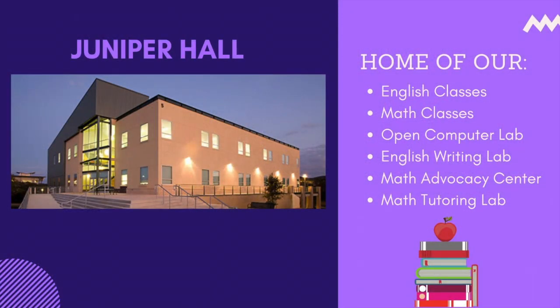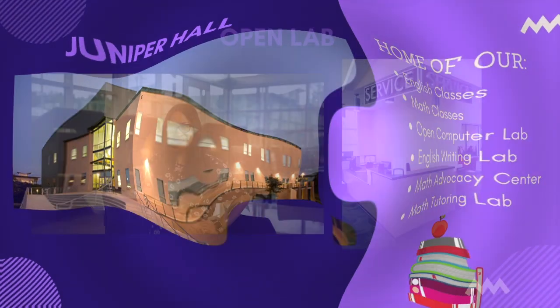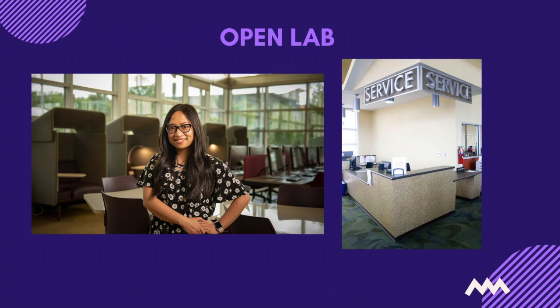Welcome to Juniper Hall. Fun fact about this building is that there are no stairs leading from the first floor to the second floor. Juniper Hall is the headquarters for the English and Math departments. It is also home to our tutoring areas and advocacy center. The open computer lab on the first floor provides students with technology resources and assistance needed to successfully complete assignments and projects. Students have access to a variety of special programs and assistive software, as well as PCs and laptops for checking out for up to two hours. Students also have the ability to set up a GoPrint account and use it for printing coursework.